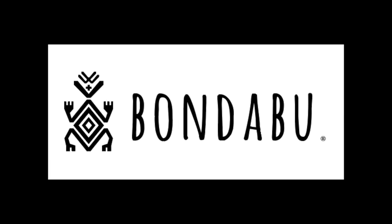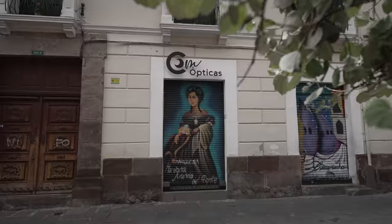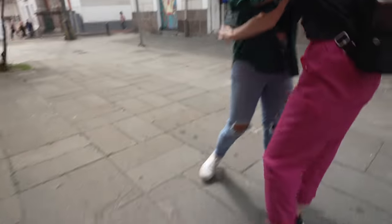Good morning and welcome back to another keto video. Today we're doing a street food essentials tour with Bondabu Tours. We're so excited because we're going to get a whole introduction to Ecuadorian cuisine. We've just met up with our tour guide Daniela — she's going to be showing us all around Quito today and showing us the best yummy treats to eat. Let's get started!